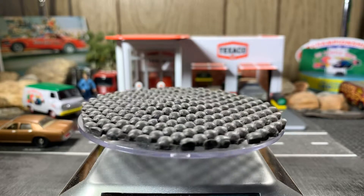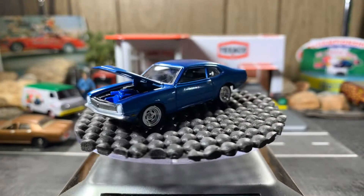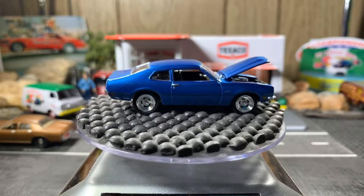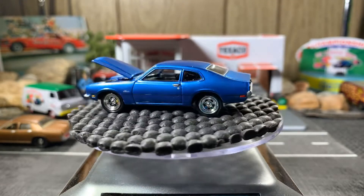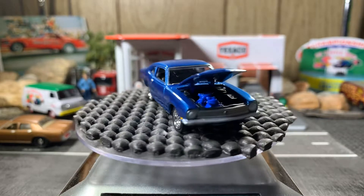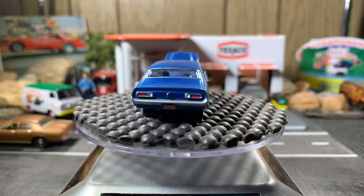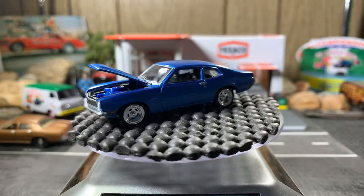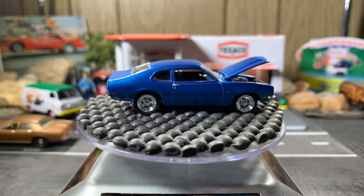Let's go to a 72 Ford Maverick — open the hood on this one. My turntable's bent a little bit but I don't want to mess with it and make it worse. Beautiful casting, I love this one — another one of my favorites. Gorgeous looking casting; I really like the rims, the tires, the body shape, and the color. Just absolutely a beautiful car.